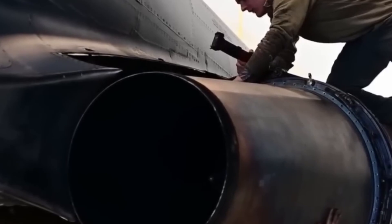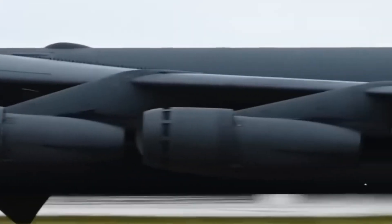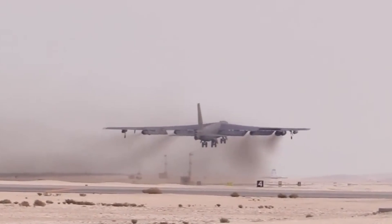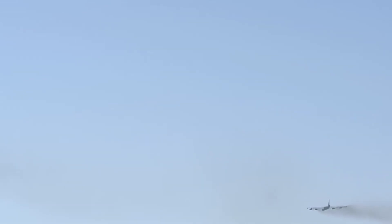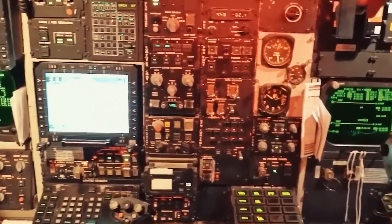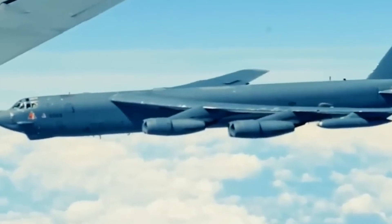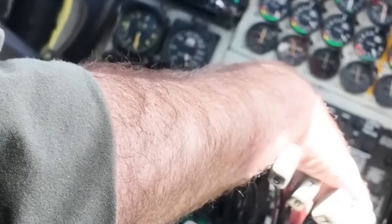Swapping engines on the B-52 is just one part of a much bigger plan. By the time the upgrade is complete, the aircraft won't just have new power plants — it'll have a new designation: the B-52J. The U.S. Air Force is executing one of the most complex modernization efforts in its history. Beyond the F-130 engines, the upgrade package includes a new active electronically scanned array radar, commonly referred to as AESA, giving the B-52J a sharper view of the battlespace with better targeting, tracking, and electronic warfare resistance.